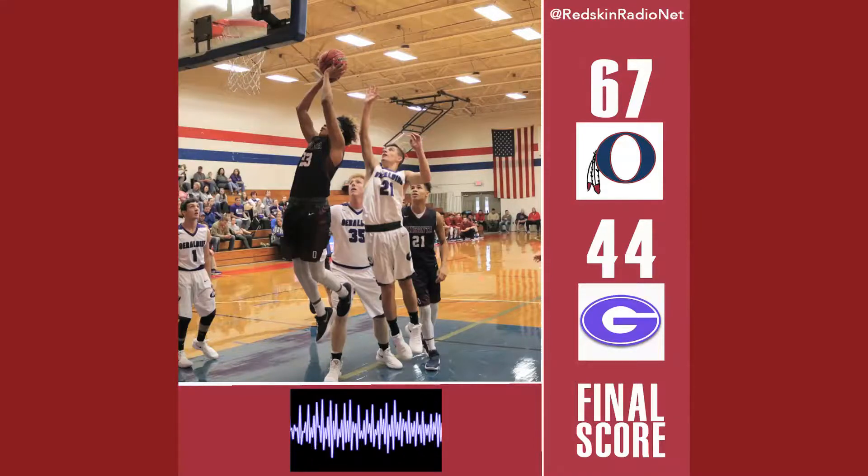Elliott inbound to Moore. Moore wide open for a three on the inbound — you can't leave him open right now. You've got to be on Brody because if Brody gets a step, he's going to shoot it and knock it down. 29-21. The senior taking over.